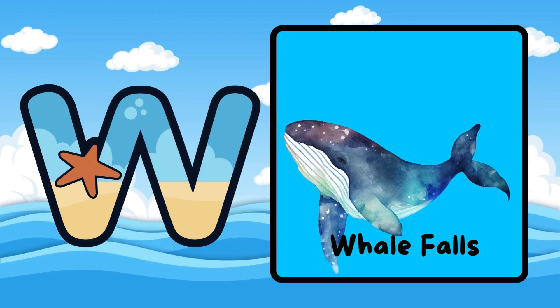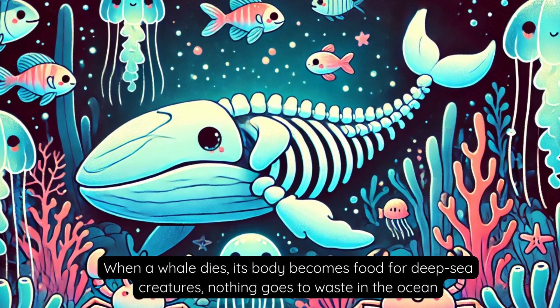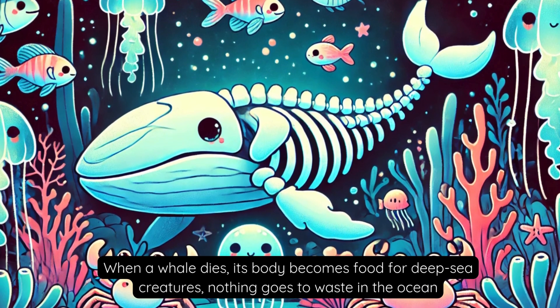W is for Whale Falls. When a whale dies, its body becomes food for deep-sea creatures. Nothing goes to waste in the ocean.